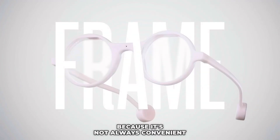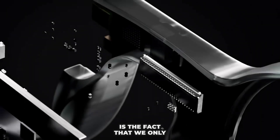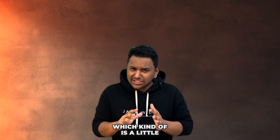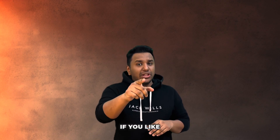Another thing that bugs me is the fact that we only have graphical renders of the product and no real-life use cases, which makes me a little skeptical. I really can't be sure, but as cool as it sounds, I hope it lives up to the hype. Anyway, that's it for this video.